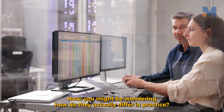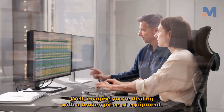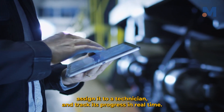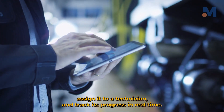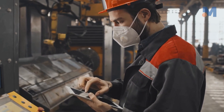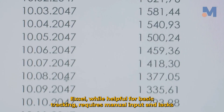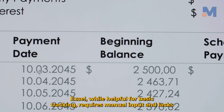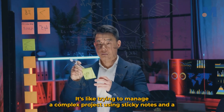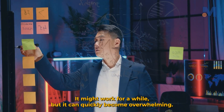Now, you might be wondering how they actually differ in practice. Imagine you're dealing with a broken piece of equipment. With CMMS, you can simply create a work order with a few clicks, assign it to a technician, and track its progress in real time. You'll also receive automatic reminders for preventive maintenance, ensuring that small issues don't escalate into major headaches. Excel, while helpful for basic tracking, requires manual input and lacks the automation capabilities of CMMS — it's like trying to manage a complex project using sticky notes and a whiteboard. It might work for a while, but it can quickly become overwhelming.